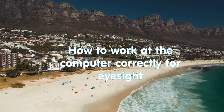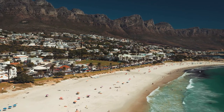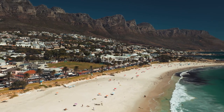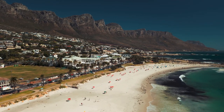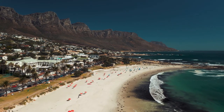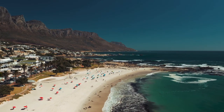How to work at the computer correctly for eyesight? First of all, for users who are forced to spend hours in front of a monitor, eyes get tired and tears appear, neck and shoulders become numb, posture deteriorates, immunity decreases — and this is not the end of the list of unfavorable consequences, which can appear for a very long time.